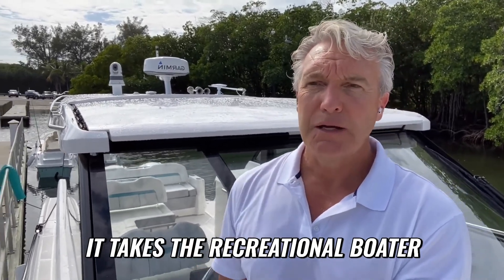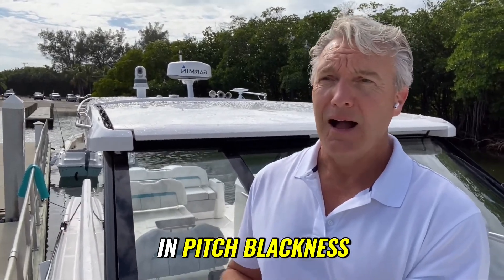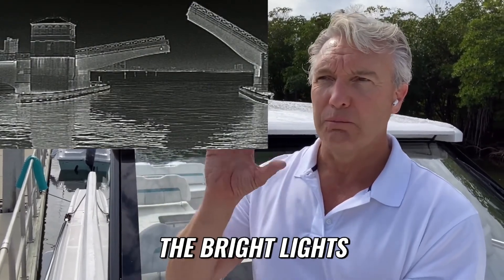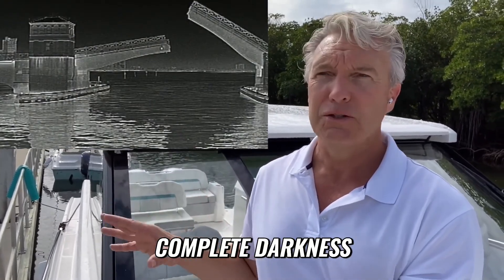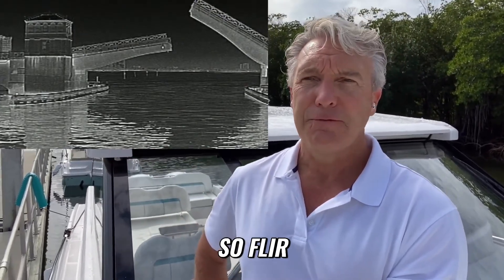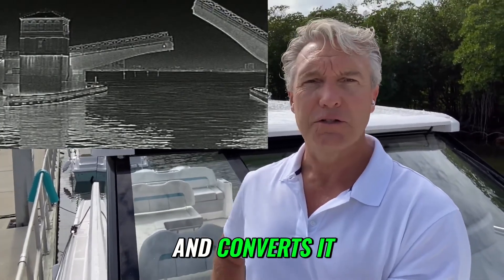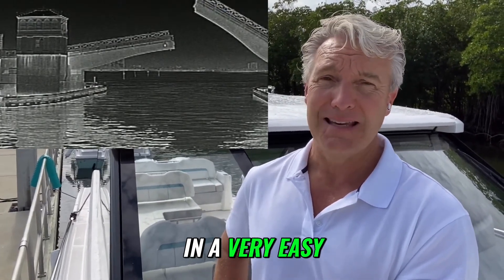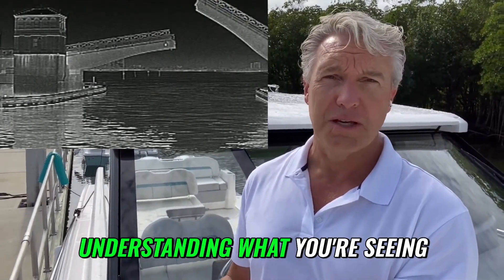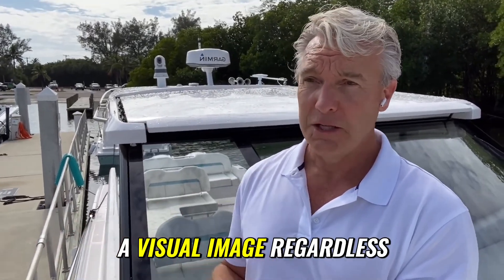FLIR lets the recreational boater see a visual image in pitch blackness, in most weather conditions — with bright lights in the background, complete darkness, or limited light just after sunset. As you can see from the screenshot, FLIR takes all the heat signatures and converts them into a visual image in a very easy, user-friendly way. Radar has a learning curve understanding what you're seeing, whereas FLIR is just like seeing a visual image regardless of conditions.